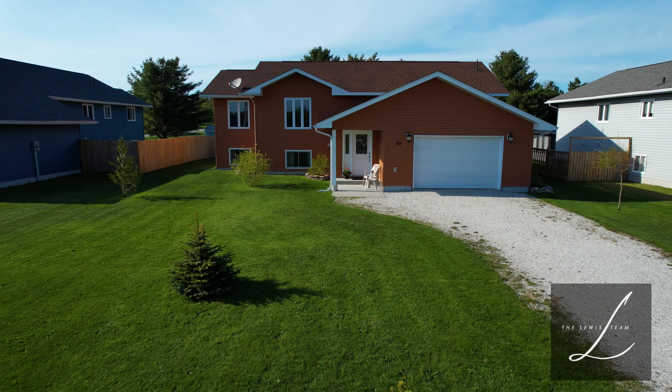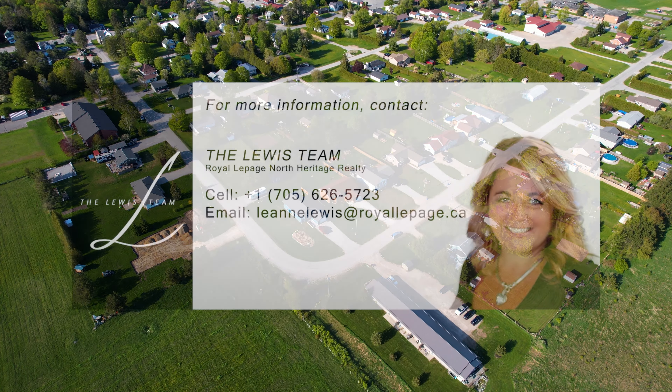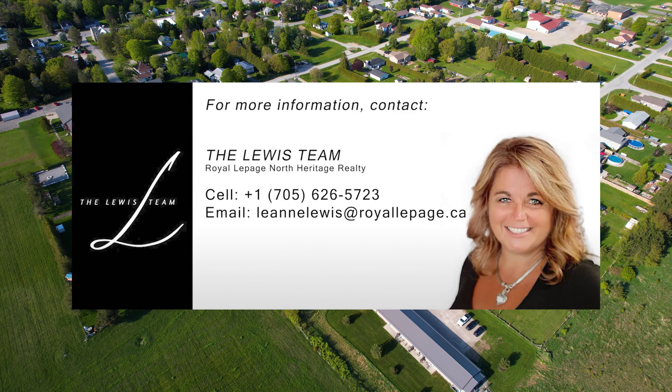Come explore everything that Mindemoya has to offer. Contact the Lewis Team for your own private viewing.